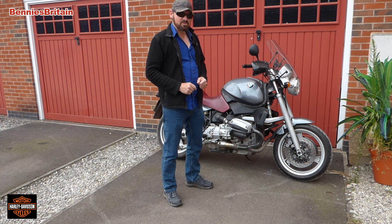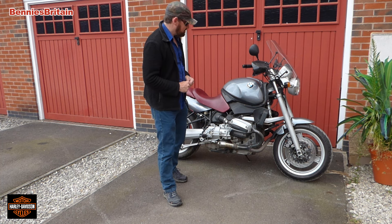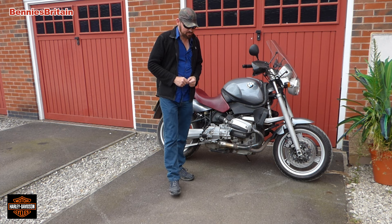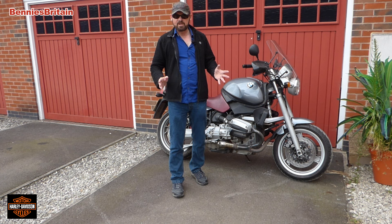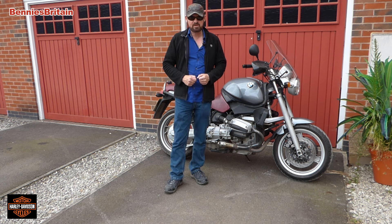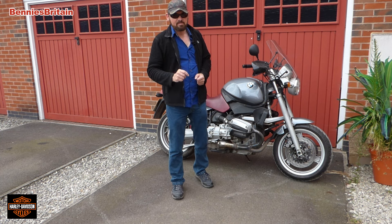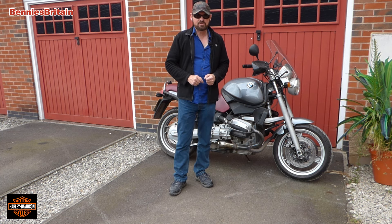Maybe he knows one or two things about it. So anyway, in today's video we are going to ride a Harley Davidson. I have never ridden a Harley Davidson before, so it's going to be an amazing experience for me and I'd like to bring you along as well. Let me show you the bike that I'm going to ride.